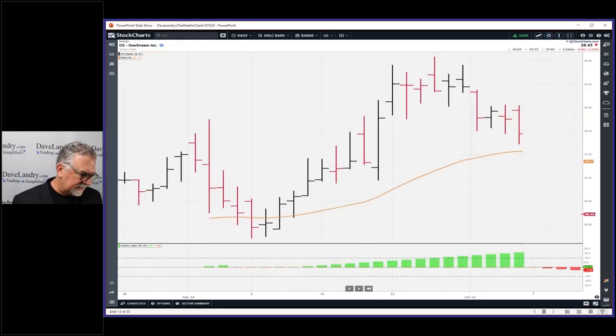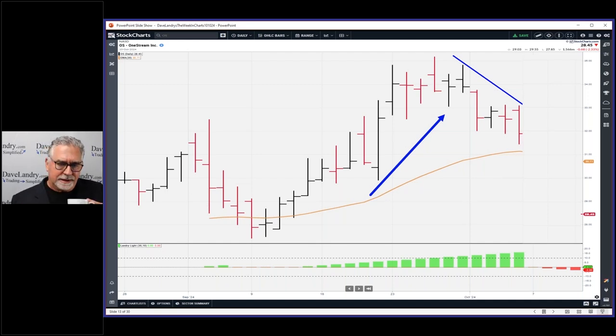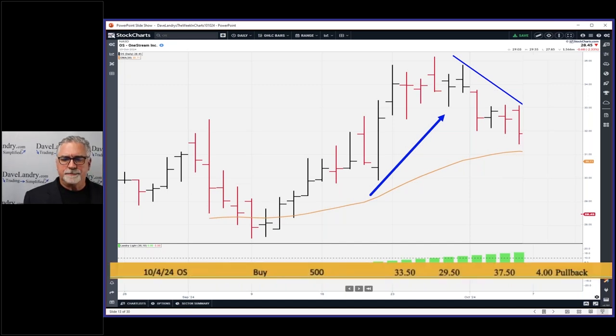Six months from now somebody's going to ask me what to do with CSLR when it's 40 cents a share. They'll say, 'You recommended it way back in October,' and I'll say, 'Oh yeah, but it never triggered.' The same things happen over and over. If it did trigger and it hits your stop, honor your stop — unfortunately. Early in my career I was kind of fluffy and mamby-pamby about it, but now I just say: just do it. Tough love will make you a trader so much faster.